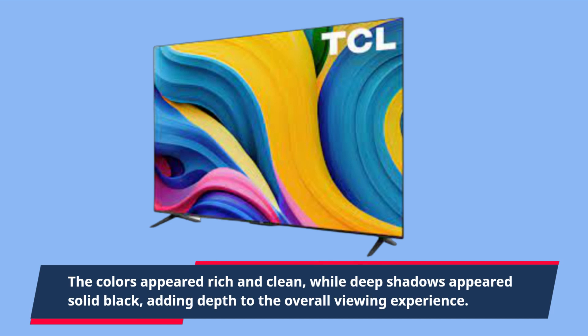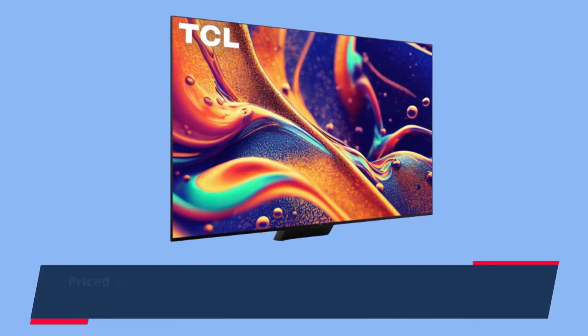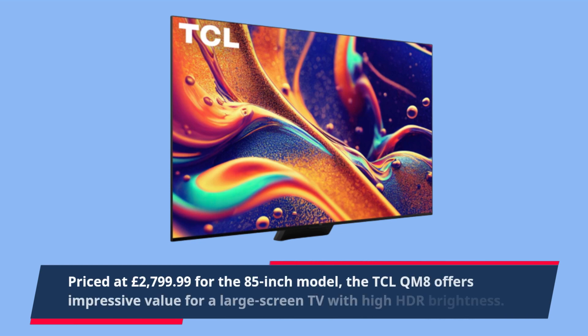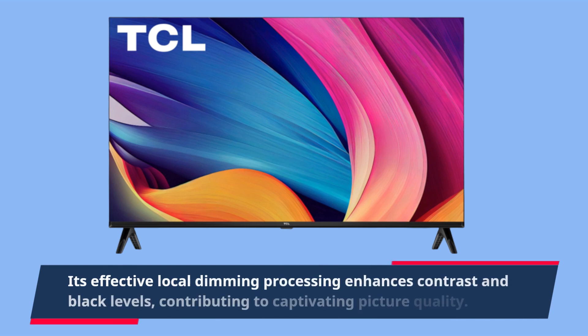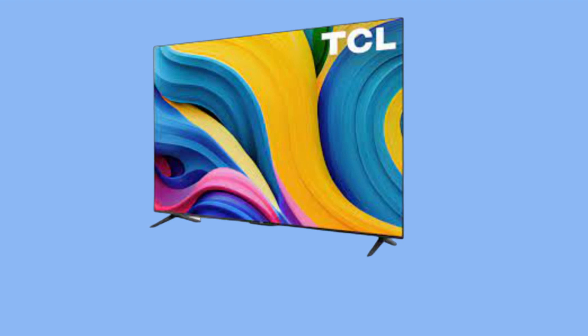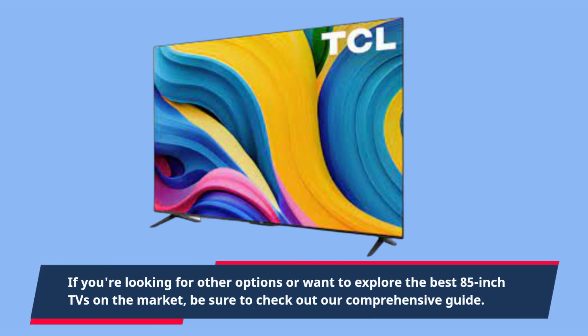Priced at £2,799.99 for the 85-inch model, the TCL QM8 offers impressive value for a large-screen TV with high HDR brightness. Its effective local dimming processing enhances contrast and black levels, contributing to captivating picture quality. If you're looking for other options or want to explore the best 85-inch TVs on the market, be sure to check out our comprehensive guide.